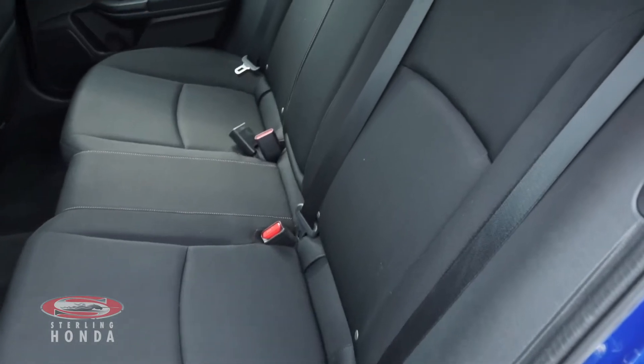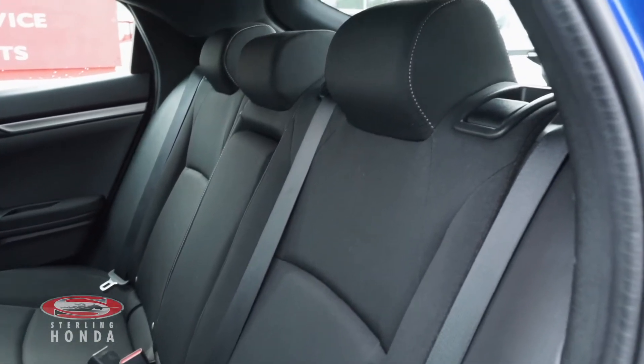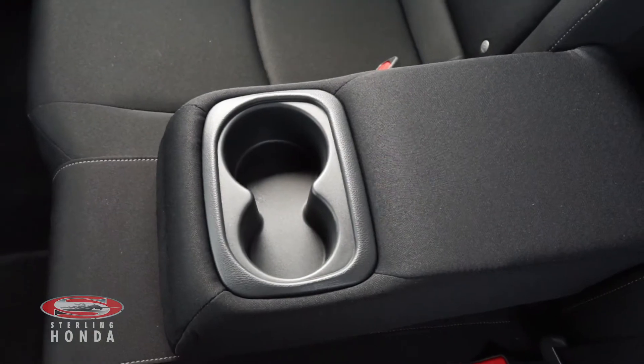Moving into the back cabin, you can see the black cloth bench seat which has been kept in great condition, along with a pull-down center console for your passengers.